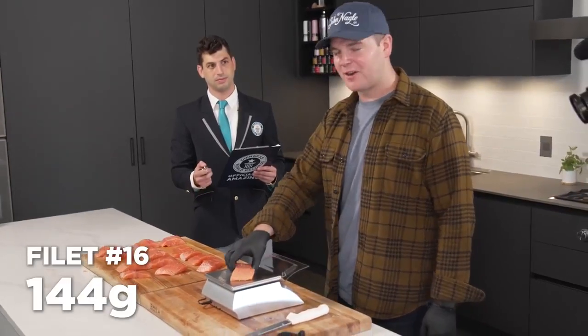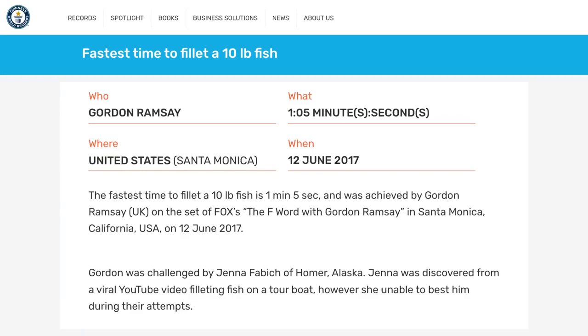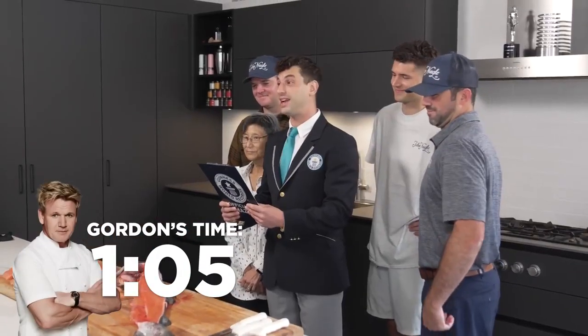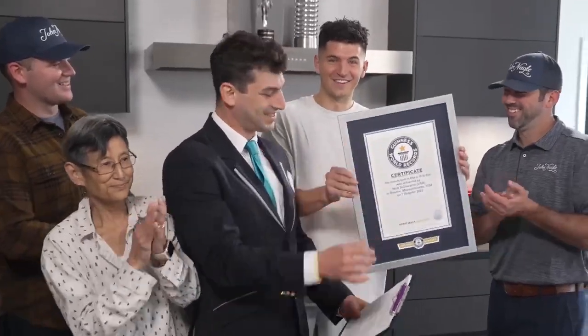Good job, Nick. You've just completed an official Guinness World Records attempt for the fastest time to fillet a 10-pound fish. We've confirmed that you've made at least 15 portions of at least 40 grams each. The current record stands at one minute and five seconds, set by Gordon Ramsay. Today you achieved one minute, 0.29 seconds. Congratulations — it's a new Guinness World Records title. Another one for the record books.